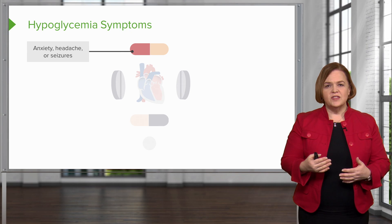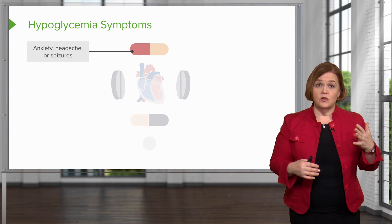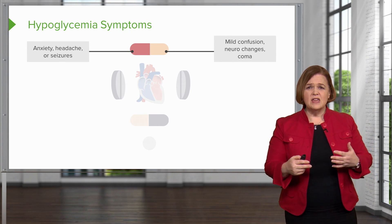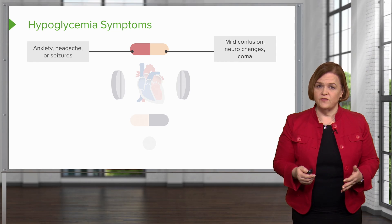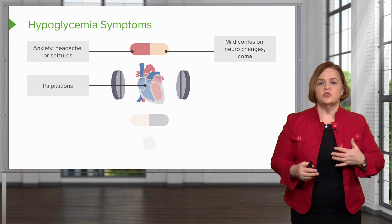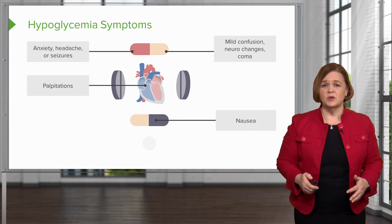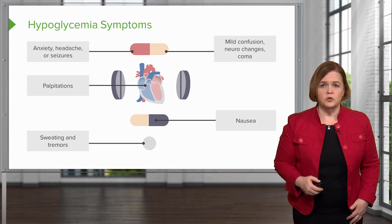A quick review of the signs and symptoms of low blood sugar: the patient will become anxious, may have a headache, and as it progresses, could have seizures and neurological changes — confusion, inability to think clearly. We're talking about a finger stick blood sugar that's probably less than 50. Their heart might start racing because the body tries to activate the sympathetic nervous system to raise blood sugar by releasing stored glucose. They'll feel nauseated, weak, sweaty, and tremory. Those are the signs of low blood sugar.